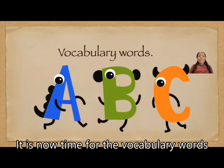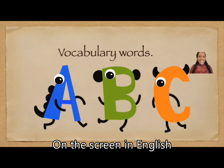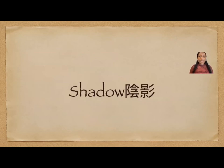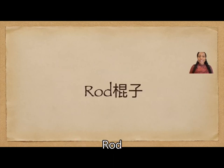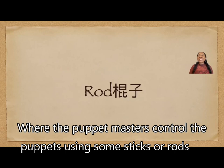It is now time for the vocabulary words. You will see the vocabulary words on the screen in English and Chinese. The first one is glove — remember, we have glove puppets. The second one is shadow — I talked about shadow puppets, which you can make using your hand in a dark room with very little light. Number three, rod — I talked about rod puppets, which are very famous here in Taiwan, where the puppet masters control the puppets using some sticks or rods.